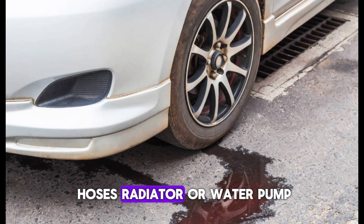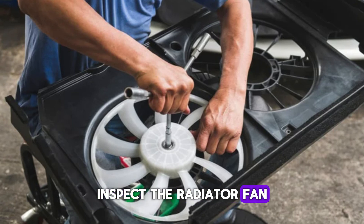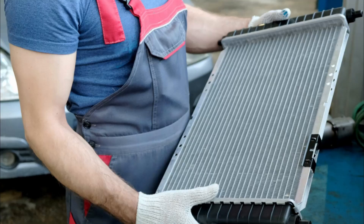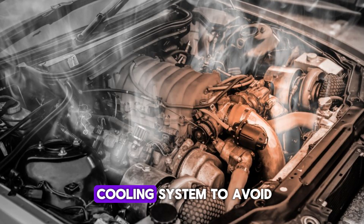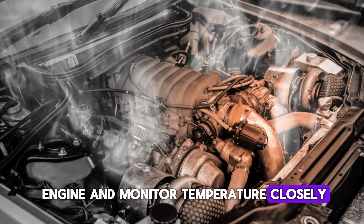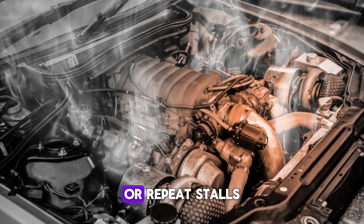Look for leaks in hoses, the radiator, or water pump, and inspect radiator fan operation and thermostat functionality. Replace faulty parts as necessary. Ensure radiator fins are clean and unobstructed, and bleed air from the cooling system to avoid hot spots. After repairs, run the engine and monitor temperature closely. Address overheating early to avoid severe engine damage or repeat stalls.